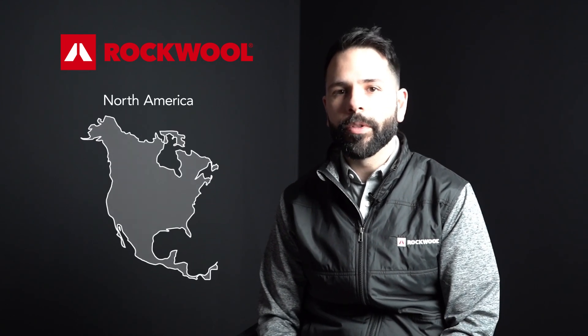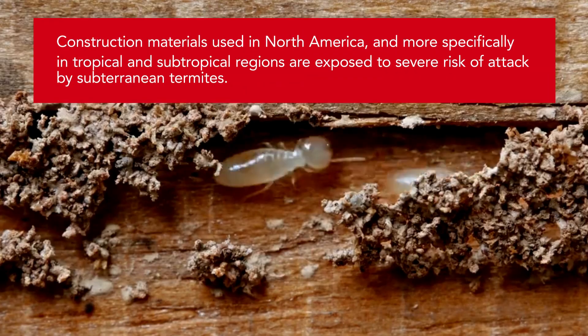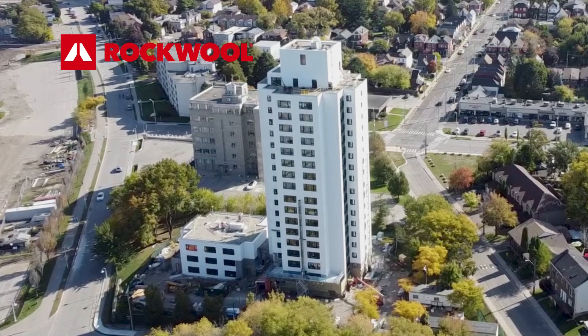This is an important topic in North America, specifically in tropical and subtropical regions where the risk for termite attack is significant. It's important to consider the building materials that you're using when building and designing in these areas.